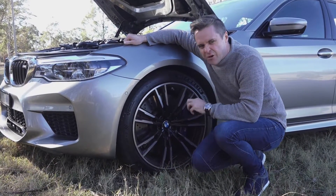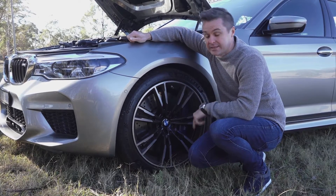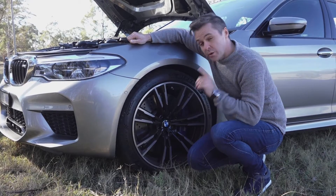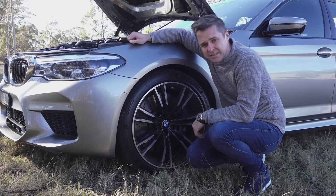Now for the first heresy. In the F90, the front wheels are driven — and if the rears are too, that makes it all-wheel drive. This is obviously going to upset a lot of people. So we will shortly find out if this ruins the M5, just like everything in the past hasn't.